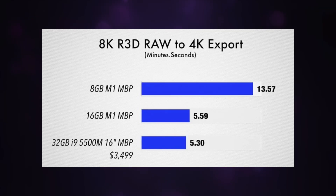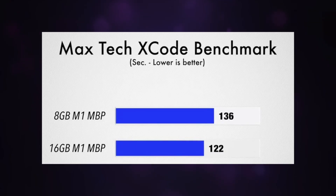However, exporting 8K R3D RAW to 4K, a 32GB MacBook Pro with a 5500M and an i9 chip did manage to do it slightly quicker because it has that graphics horsepower. But this is the one place where the 8GB model really struggled — 30 minutes 57 versus 559 seconds on the M1 with 16GB and 530 on the MacBook Pro 16-inch. Again, with Xcode, 136 versus 122 seconds for the two encoding tests using M1.